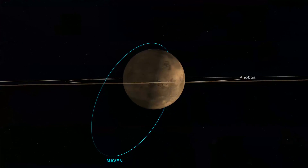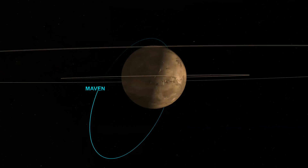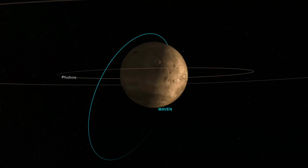As the MAVEN mission continues, new measurements will be key to understanding how these processes operate, shaping the ongoing evolution of the Martian climate.